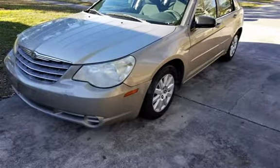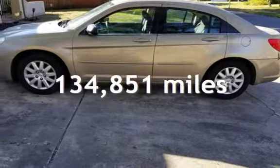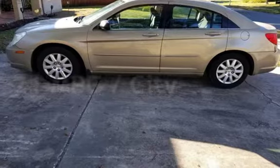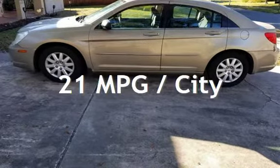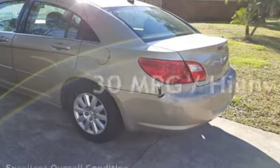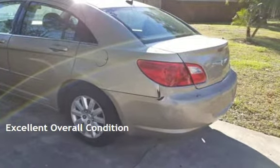This Chrysler has less than 135,000 miles on the odometer. Estimated fuel economy for this vehicle is 21 miles per gallon in the city and 30 miles per gallon on the highway. This vehicle is in excellent overall condition.